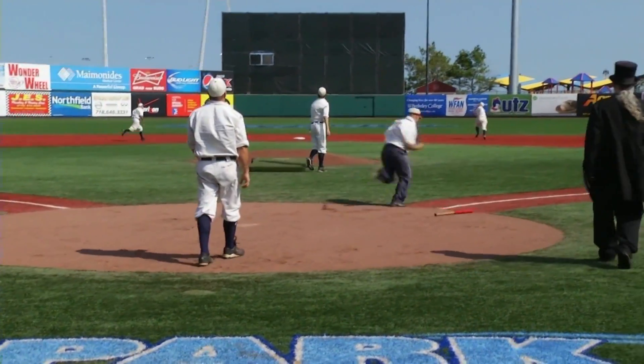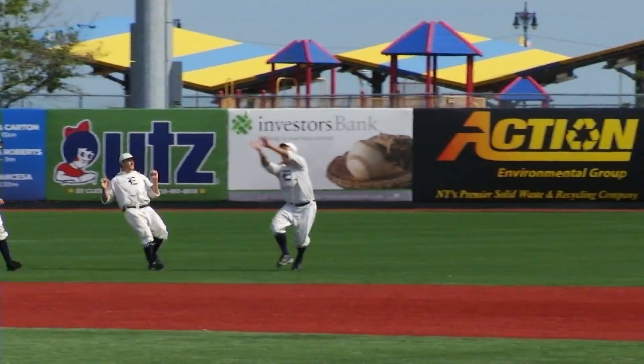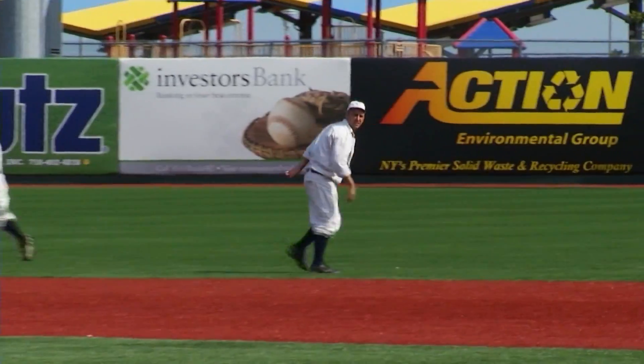The rules are a little different — in the bound game, a single-bounce ball is an out, or 'hand down' as they call it. But in the end, it's still baseball. I love history and I love baseball and this is a perfect conglomeration of the two. It's just a great game. It's our national pastime and this is the way it was meant to be played, the way we play it.